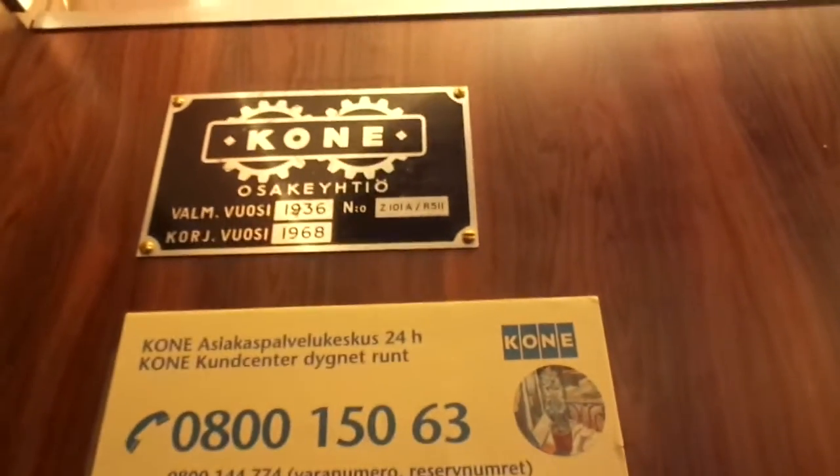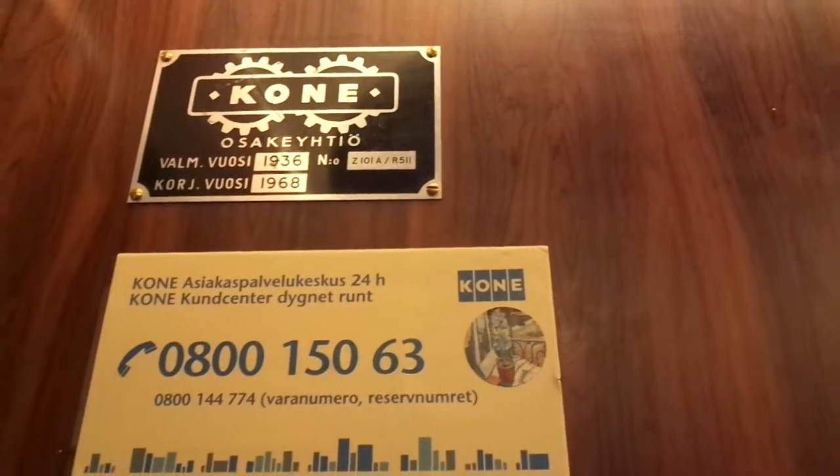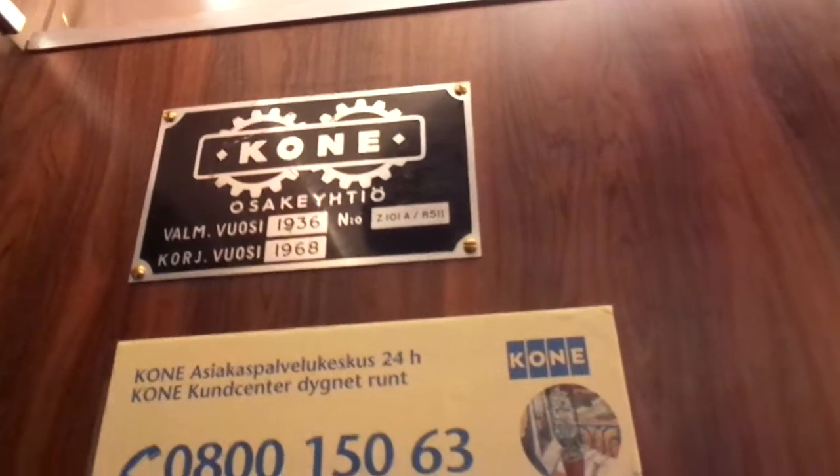Wow, amazing find. Coney, built in 1936 — well, it must be H101, but ZZ101A, raised in 1968. R511 and 6 floors.